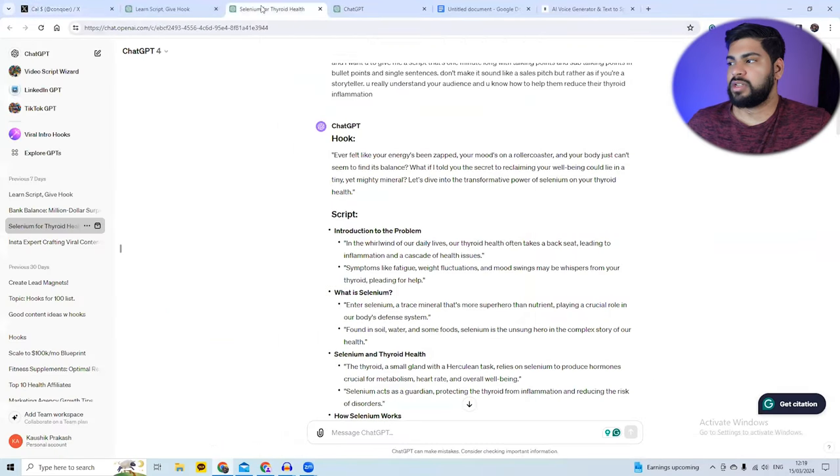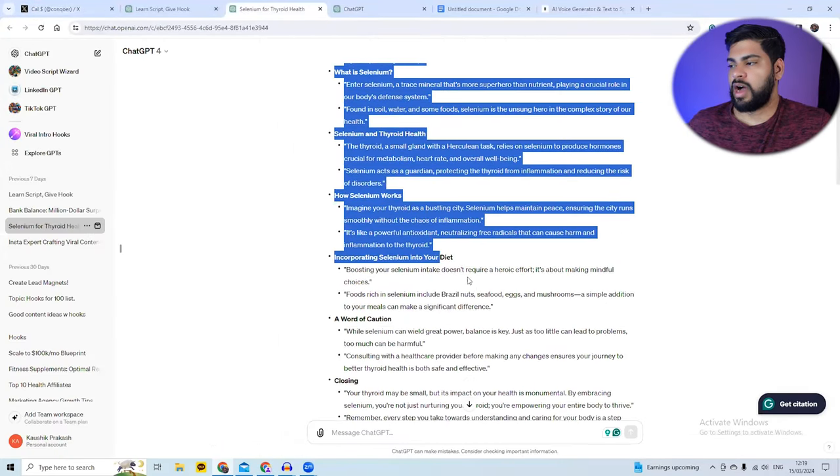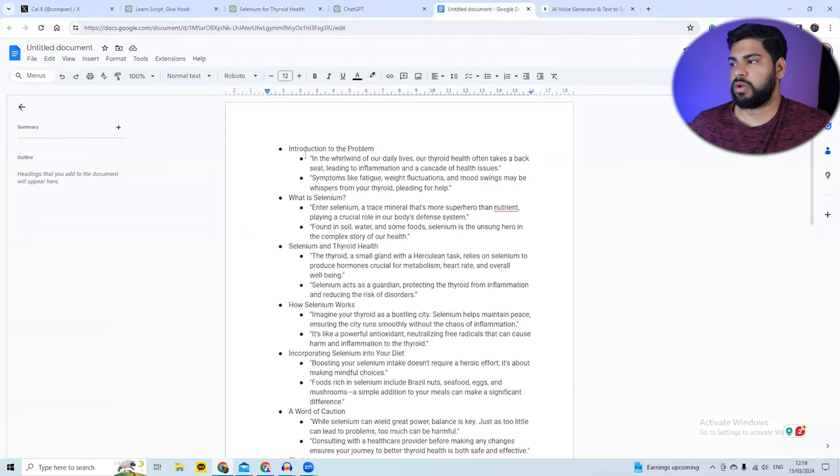What I do is take the rough script and paste it into a Google Doc — but this won't be my final script. I break the script down line by line, which takes around 30 to 40 minutes. Once you get the hang of it, you can cut it down to 15 to 20 minutes. You want to take this line by line and break it down.